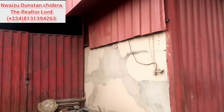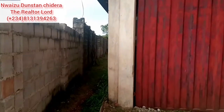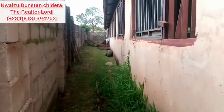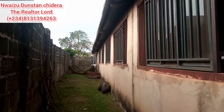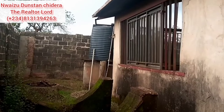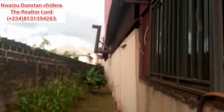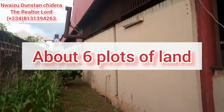This property is originally a factory that was used in mass production of goods, but currently the owners are selling and it's on the market. As we all know in Enugu state, a plot measures 500 square meters, and this property here is measuring 2,700 square meters.